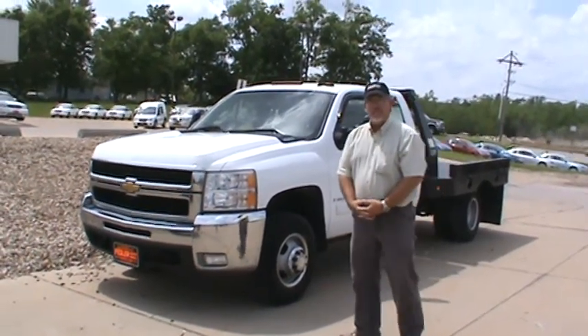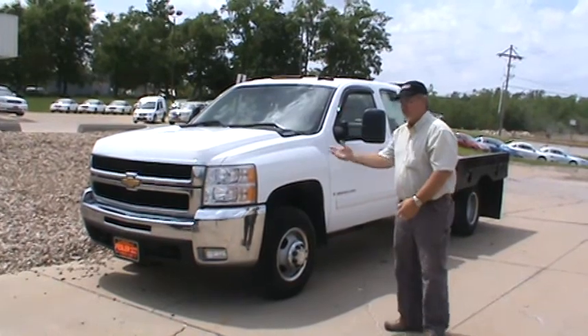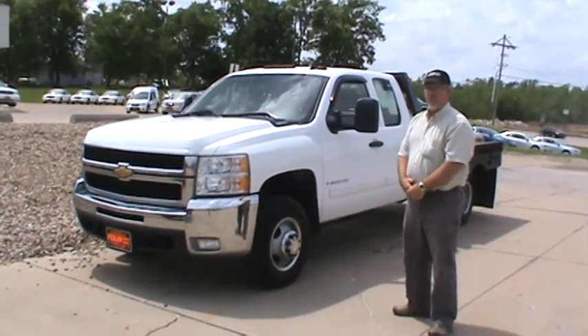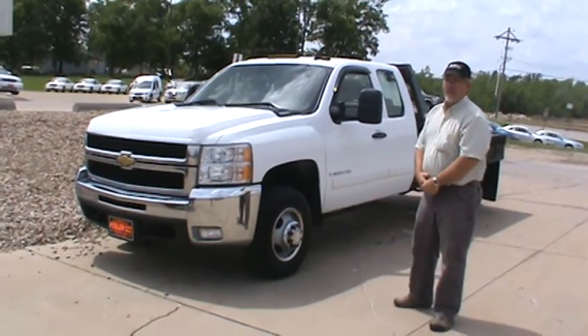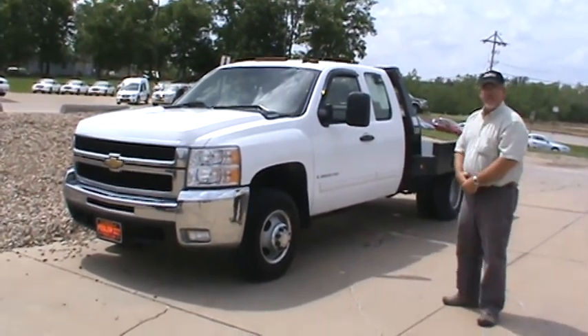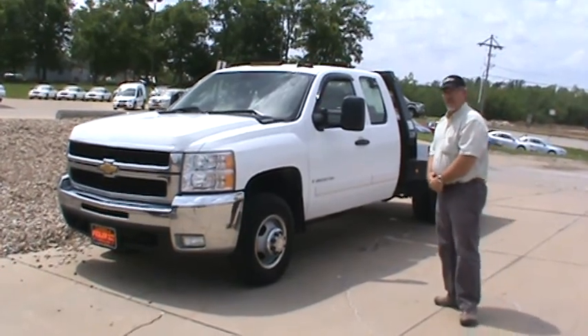Good afternoon, this is Doug Parcell, Fastway Automotive. I'm going to explain a few of the key features on this 2007 Chevrolet four-wheel drive extended cab and chassis dual rear wheel. It's got the Duramax diesel engine in it with the Allison six-speed automatic transmission.